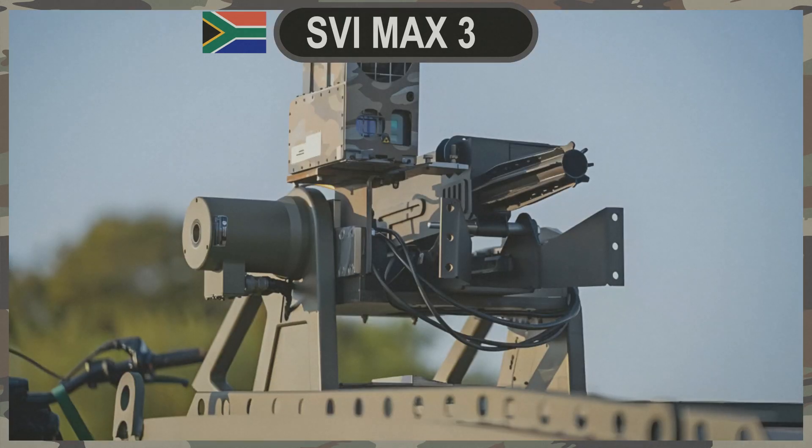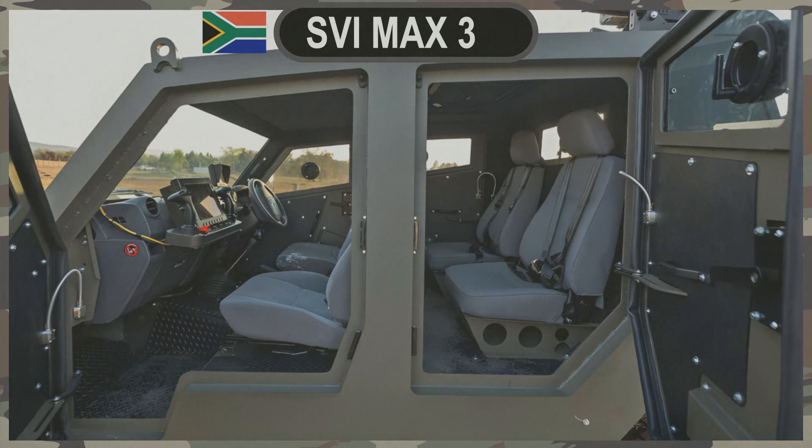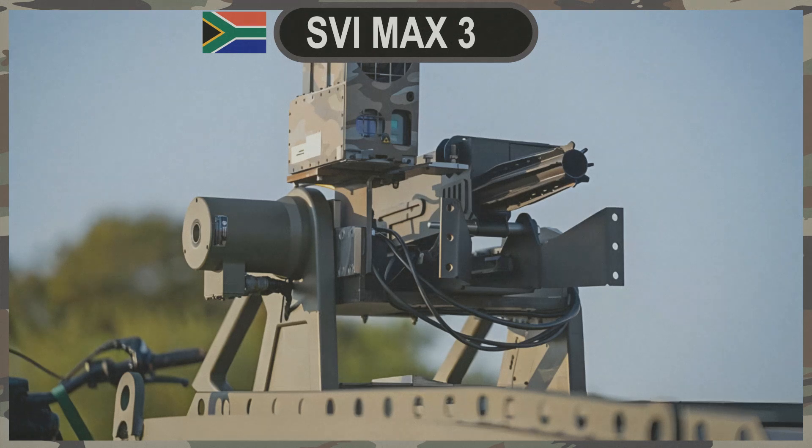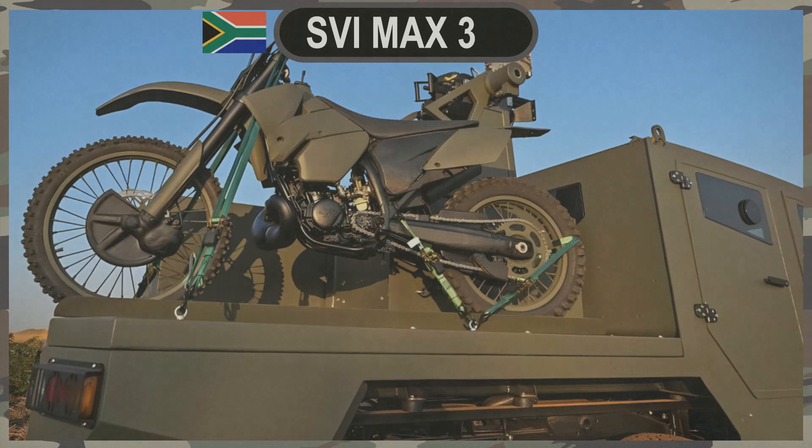Counter-Drone Technology. In today's evolving threat landscape, security forces face the challenge of hostile drones. SVI Engineering addresses this concern with cutting-edge counter-drone technology integrated into the MAX 3 6-Wheeler. This system employs radar to detect, identify, and track incoming hostile drones. The information is relayed to the Battle Management System, which is connected to an automated grenade launcher. The BMS calculates the trajectory and distance to the drone, enabling precise interception and disabling through close-proximity grenade explosions. Additionally, the vehicle is equipped with an off-road motorcycle, providing personnel with a rapid means of retrieving evidence from downed drones.